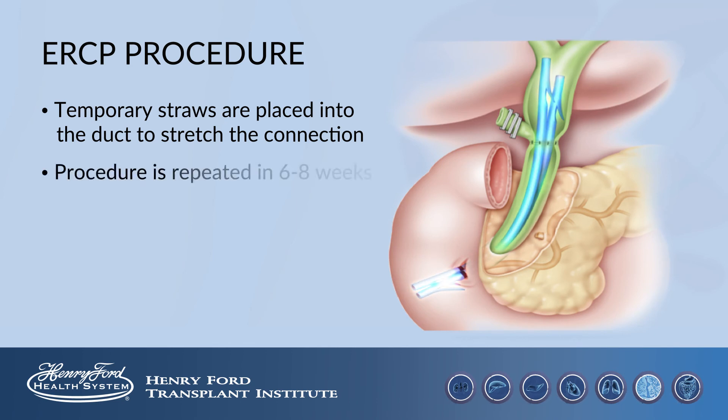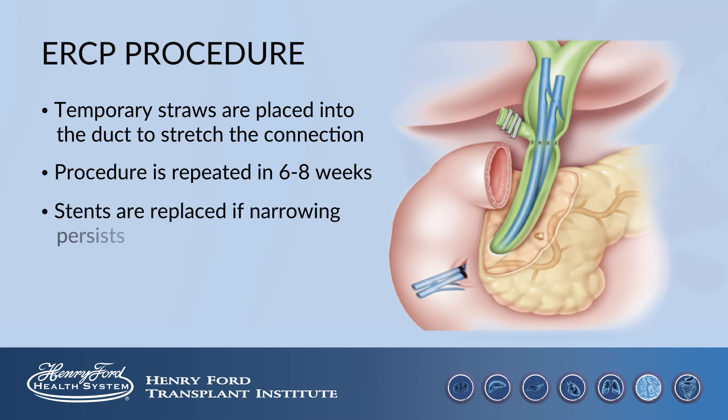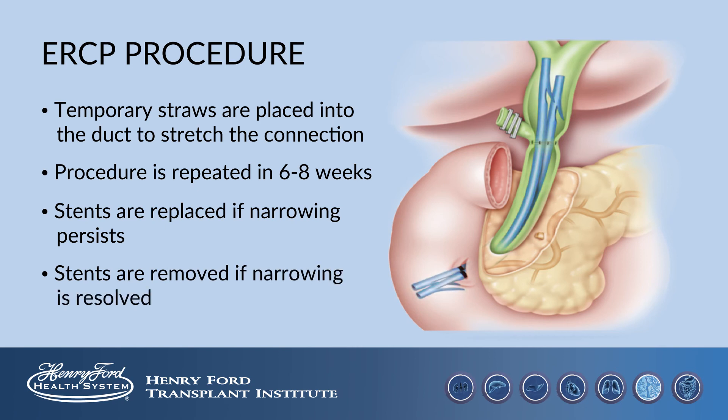If there is narrowing, temporary straws or tubes — like the blue tubes shown here — are placed into the duct to stretch the connection. In six to eight weeks, the procedure is repeated. If the narrowing persists, the stents are replaced. If the narrowing has resolved, the stents are removed. In rare situations, we have to return to the operating room to fix an area of narrowing.